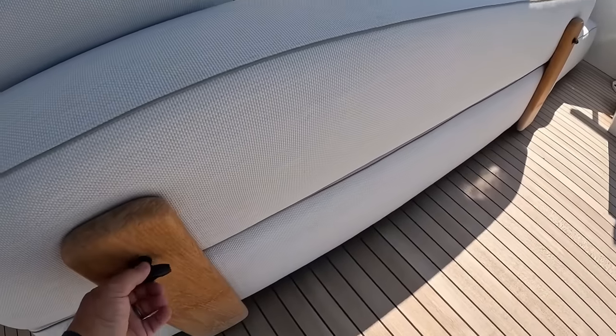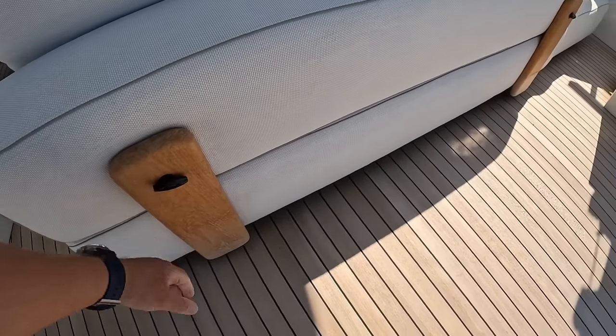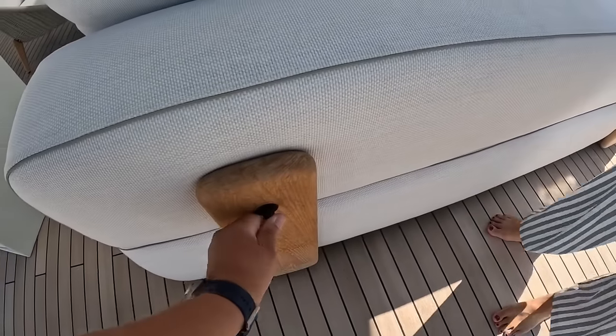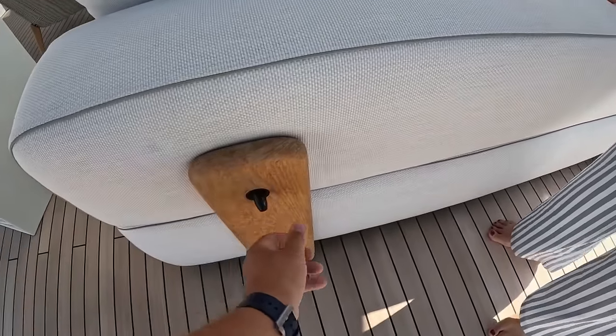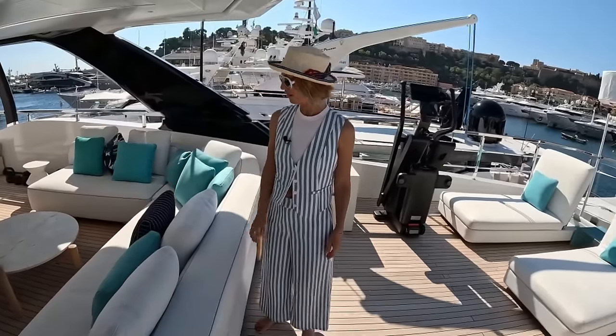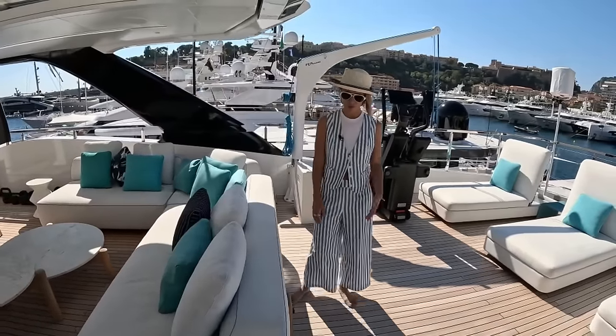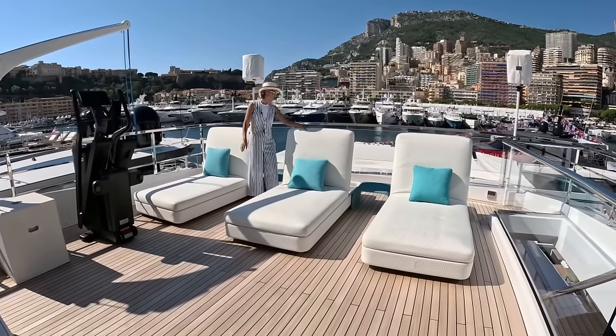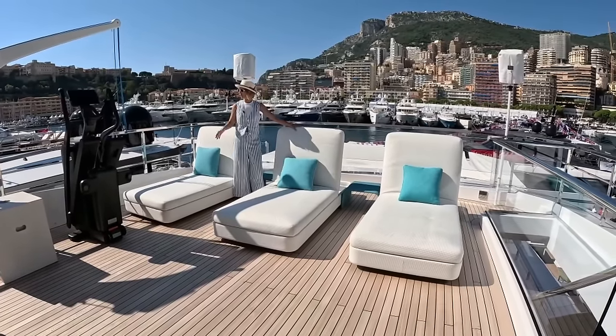We have three sun loungers right here. Check this out — it's convertible, and you can take the back off. That is really cool. So you can just take it off — like I said, it's modular, so you can really change it up. We have three sun loungers which you can also change and move around.